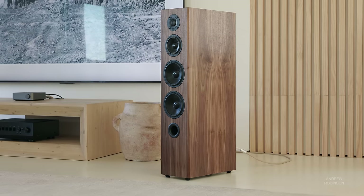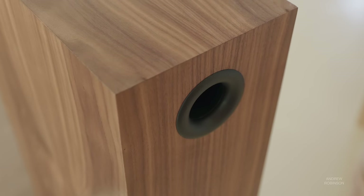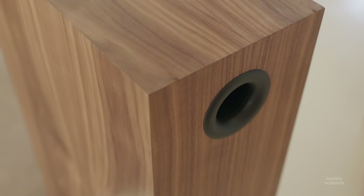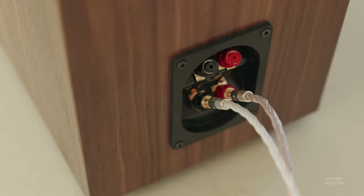One thing to note: the speaker has three ports, one on the front and two on the back. The rear ports help the speaker achieve its 36 hertz response, but they also make the speaker just a little bit more sensitive to placement.